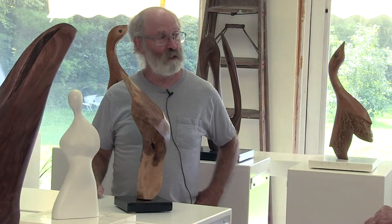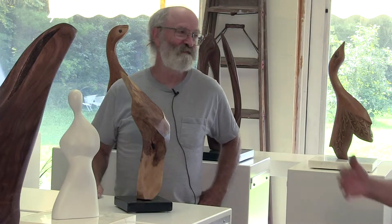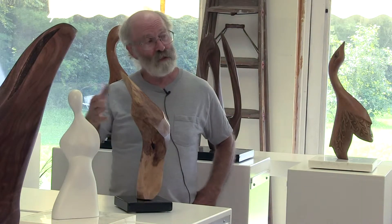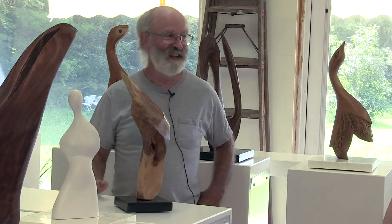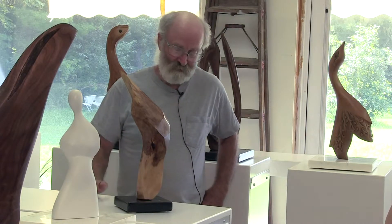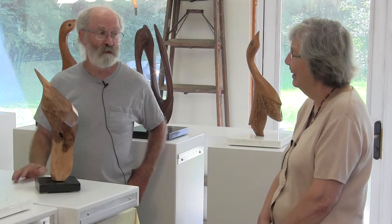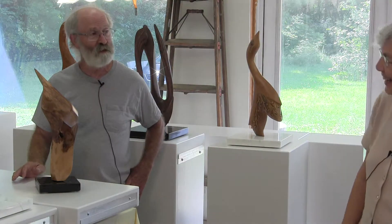Do you have a name for this one yet? No. I put off naming them as long as I can and I'd like to get away from it. Because if I call it an elephant and somebody else thinks it's a dragonfly, that's unfortunate that I called it an elephant. So maybe I'll just call them like Bob, or five, or seven or something like that.